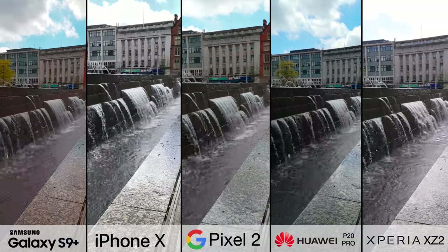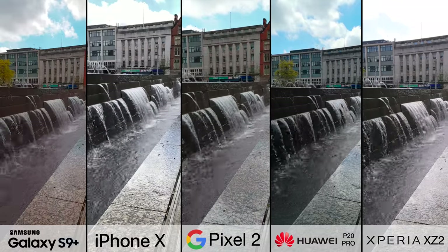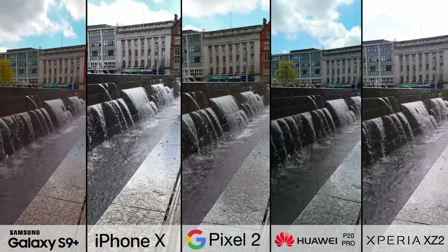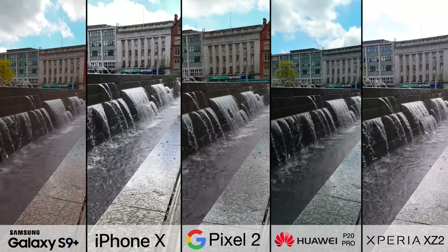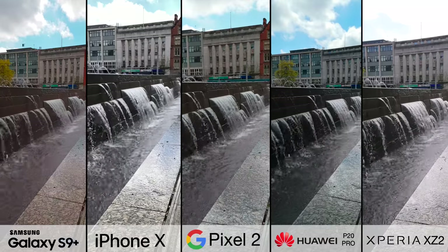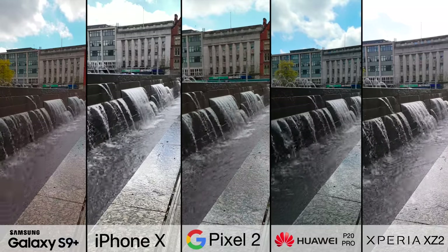Moving to the next sequence, looking at the iPhone X and the Xperia's image, you can see not only are they a little bit dull and a little bit lifeless in terms of colour, but you'll also lose a lot of detail in the sky. The Xperia really has the worst end of the deal here — you can barely make out anything in the clouds.